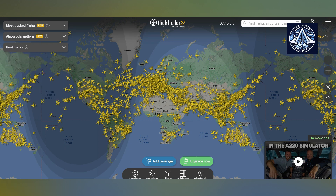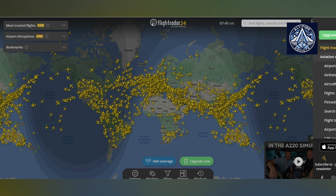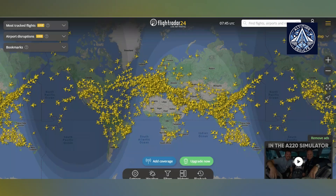Do you use FlightRadar24 often? Let us know in the comments. Please like and share our videos and subscribe to our channel. Please also take membership of our channel to encourage us.